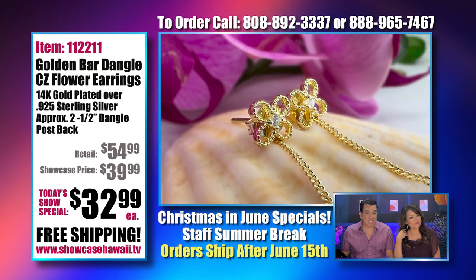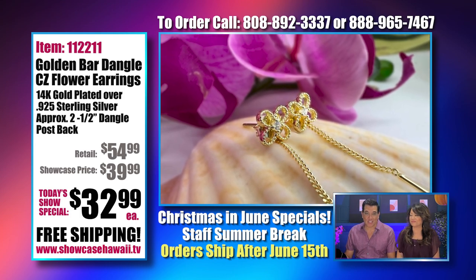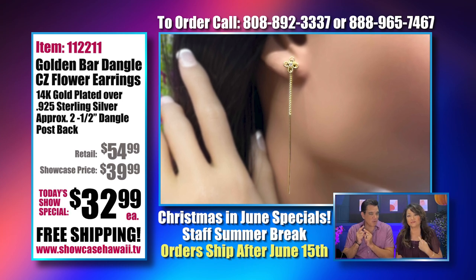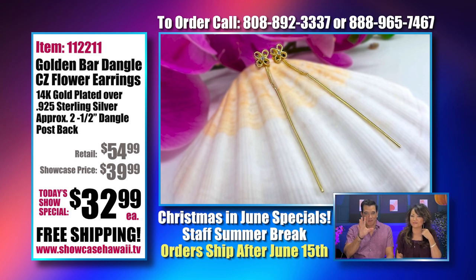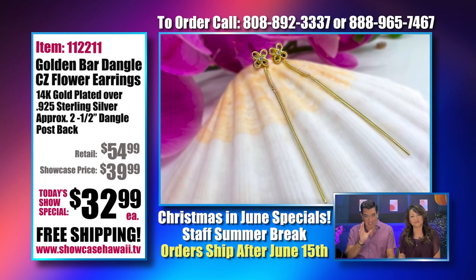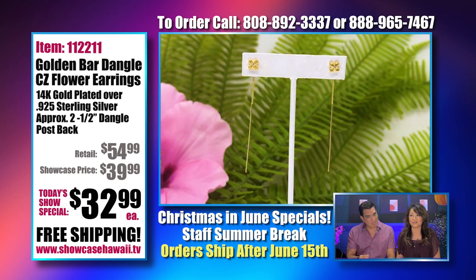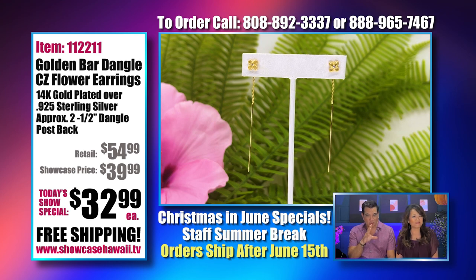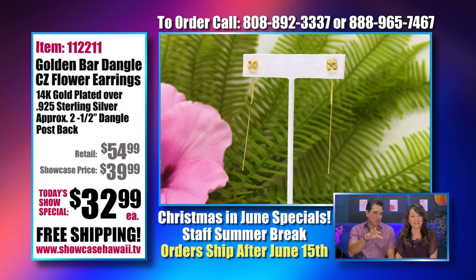These earrings are going to match perfectly with that necklace. We want you to sparkle for the holidays — these are our Golden Bar Dangle CZ Flower Earrings. It's a very good description — it reminds me of chopstick earrings, but instead you have a chopstick on each side. The bar itself is four-sided, like a stretched square — a rectangle — so it's not just flat. It catches the light on every surface and you can see it dangling on screen.